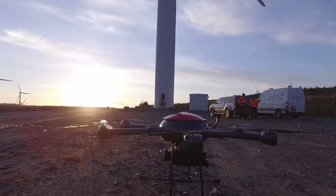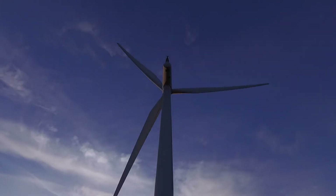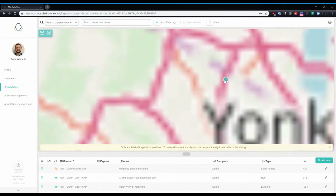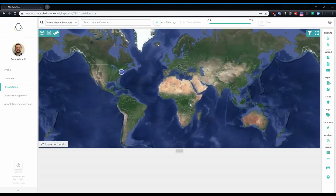With ABJ WindView, we complete inspections in around 45 minutes. We detect internal structural damage and provide comprehensive reporting, analytics, and AI that drive increased power generation, data intelligence, and revenue.